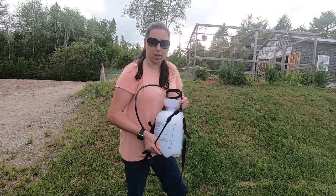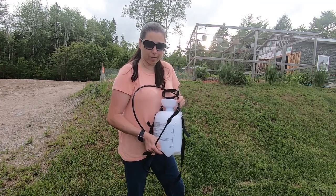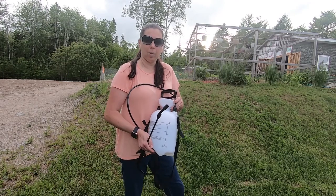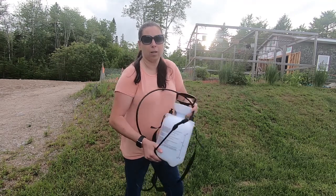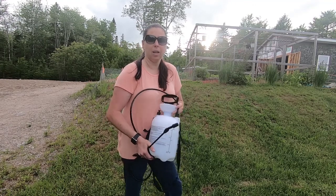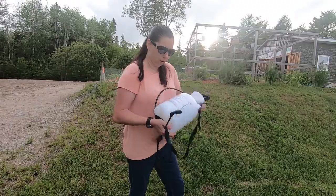So we're going to give this a try and see if it kills all the ants in our lawn. I'm going to get spraying and you can check back with us and see how it goes, see our results.